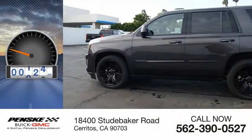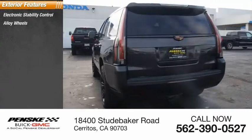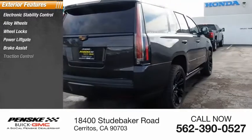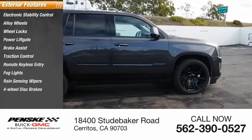This vehicle has less than 50,000 miles. Here are some of this vehicle's great options: electronic stability control, alloy wheels, wheel locks, power liftgate, brake assist, traction control, remote keyless entry, fog lights, rain-sensing wipers, and four-wheel disc brakes.